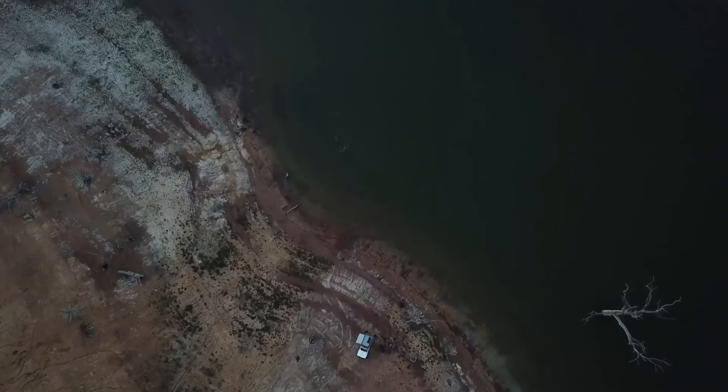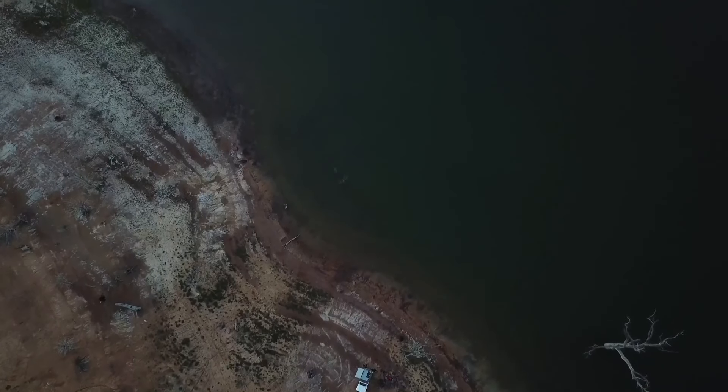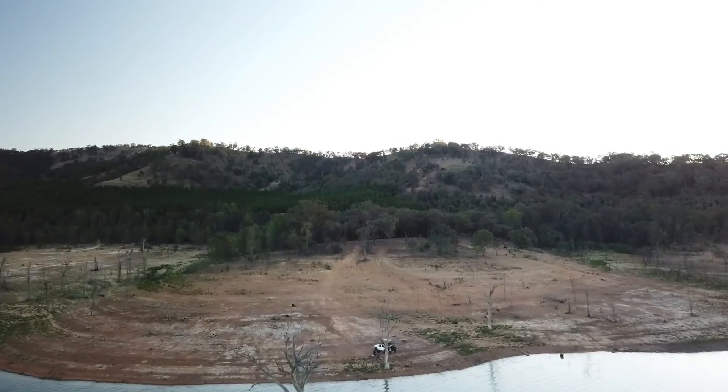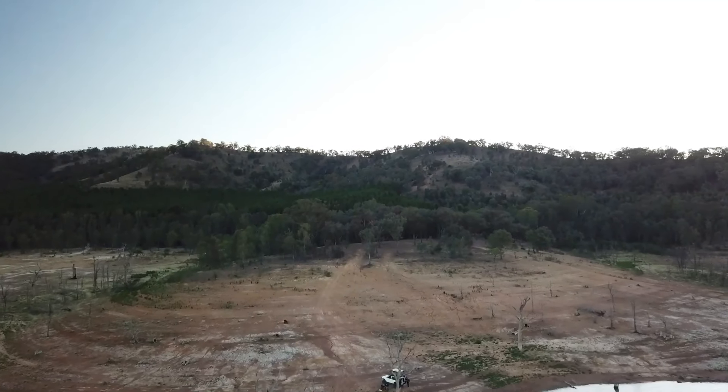If you were ever around this area and wanting to come out to camp with a group of people, you would have basically so much to choose from. This lake could easily cope with many, many campers and groups — people on the water and people on the shore. It's one of the nicest camps I think I've seen in our travels so far.